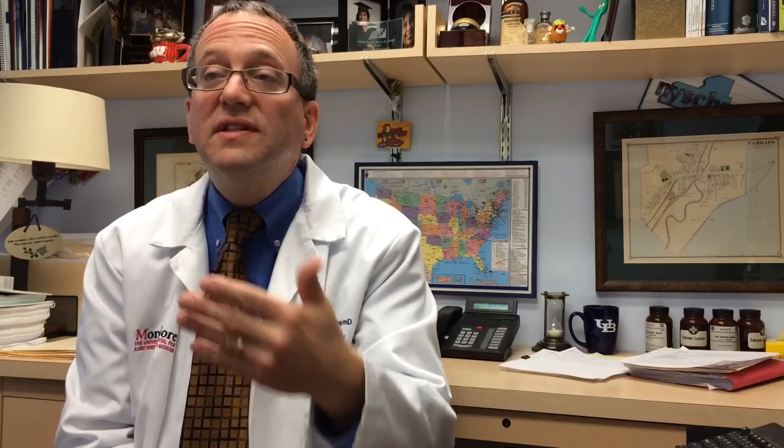Collaborative practice allows our pharmacists to do what they do best — to work at the top of their license. We are always and always will be that medication expert.